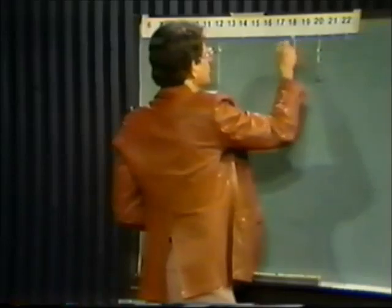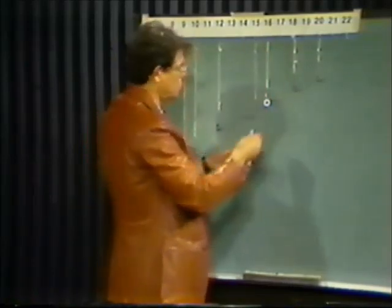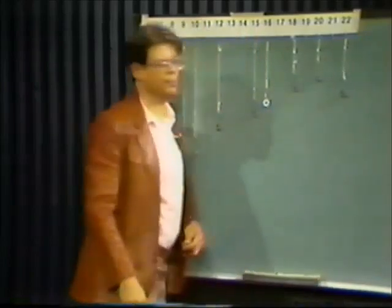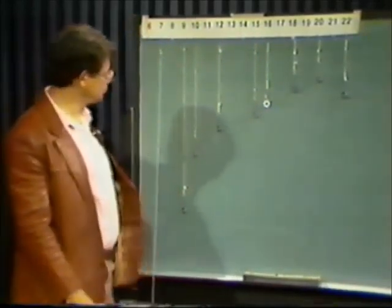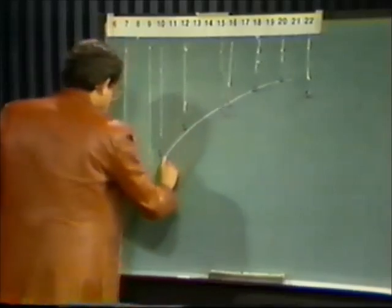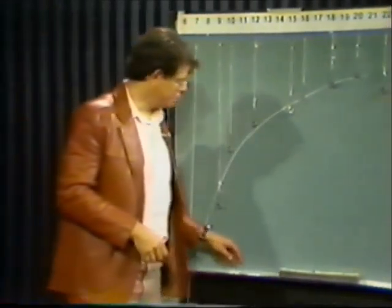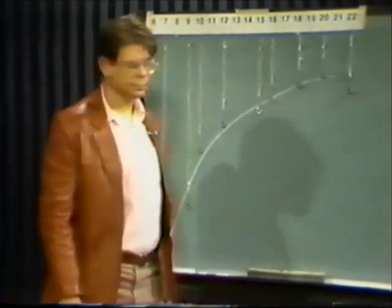Now you ask the students if they can describe the pattern they see up on the board, and this is not an easy thing to do. The youngest students who can do this will probably be in third grade. But what they'll say is that the shorter the string, the greater the number of times it swings in a unit of time. And conversely, the longer the string, the fewer the number of times it swings in fifteen seconds. We can elaborate upon that by drawing a line with chalk through the washers — and you can see that it's not a straight line, but rather a curved line.